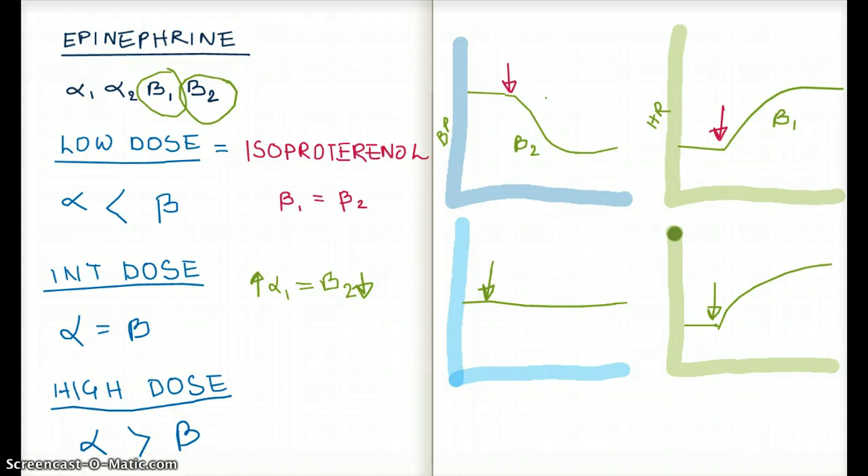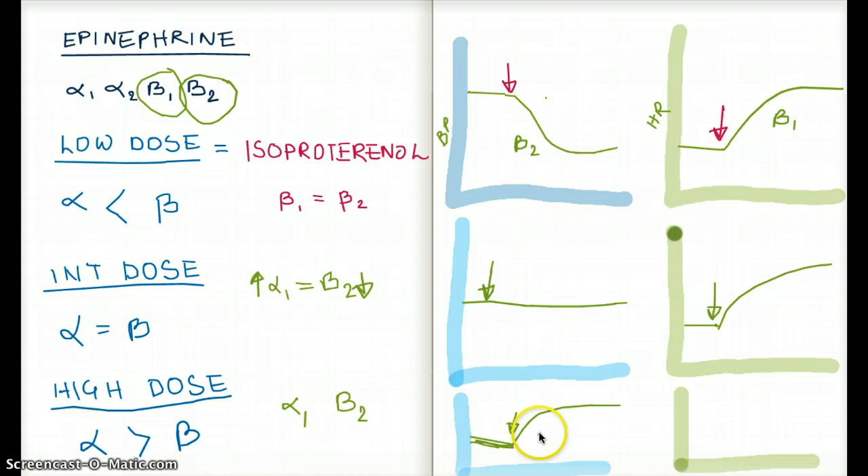Now let's talk about high dose. At high dose, alpha receptors have a greater effect than beta receptors. For blood pressure, the two competing receptors are alpha-1 and beta-2. Alpha-1 wins the fight, causing vasoconstriction and increasing blood pressure. So following infusion at high dose, we see a clear increase in blood pressure driven by alpha-1.